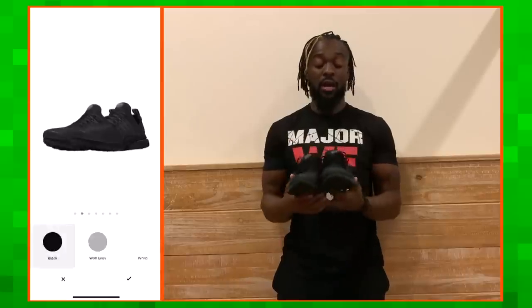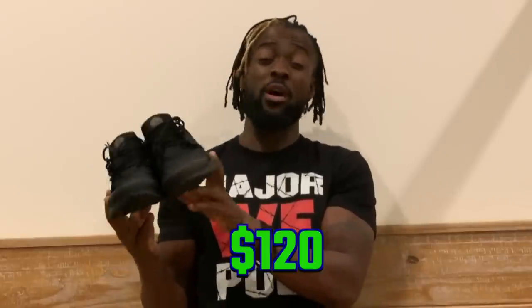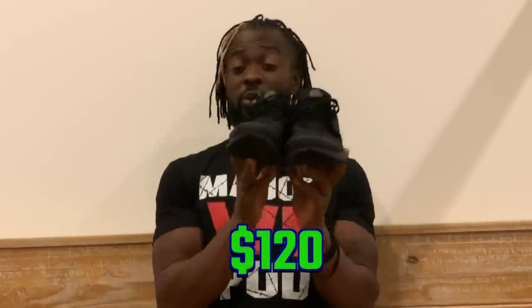I actually ended up going on Nike ID and ordering another custom pair of original Prestos. Ordering these on Nike ID, they go for around $140, and ordinarily you'd pay about $120 for a regular pair of Prestos at the store or online. I put 24 on the left and seven on the right — just for me. I prefer the original — out with the old and in with the new.